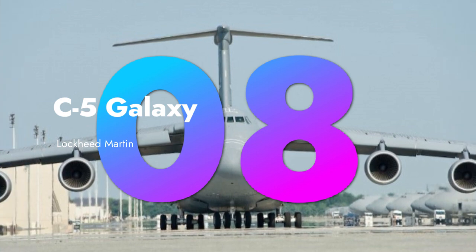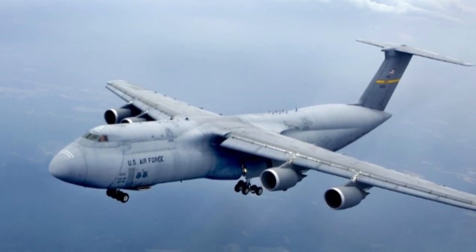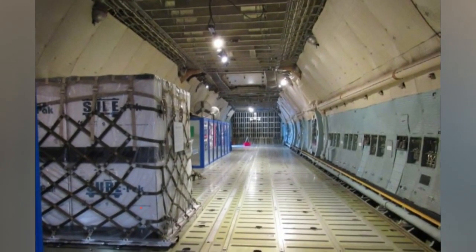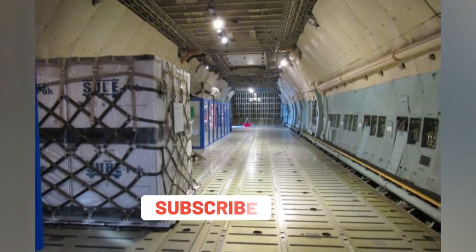Back in the USA, we have the colossal Lockheed Martin C-5 Galaxy. This behemoth can carry enormous cargo loads and is vital for long-distance strategic missions.